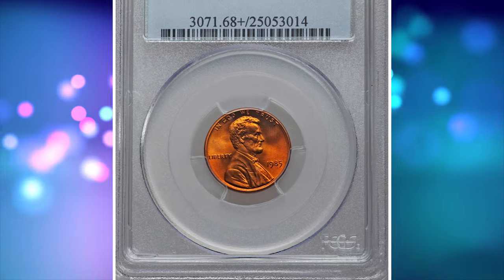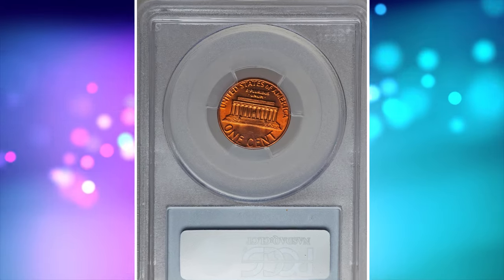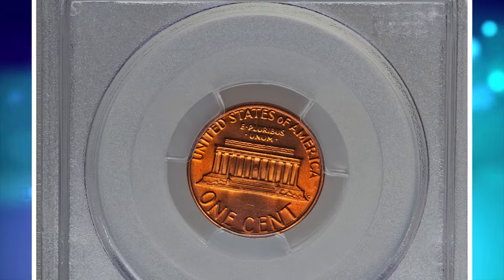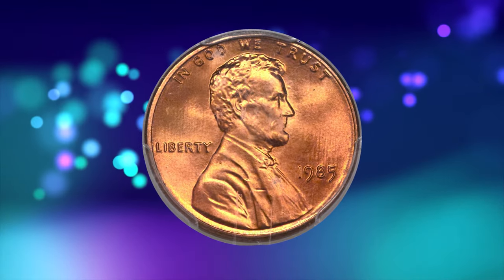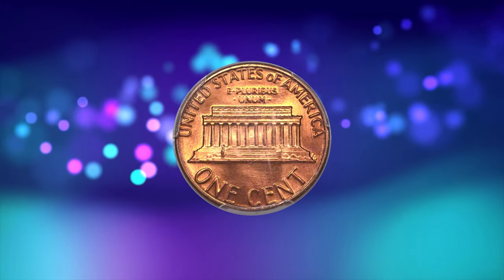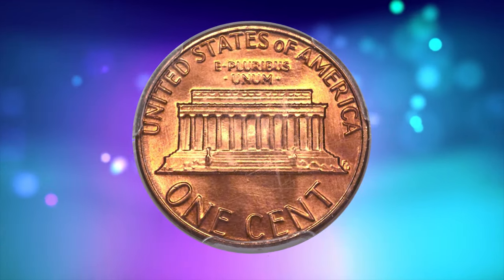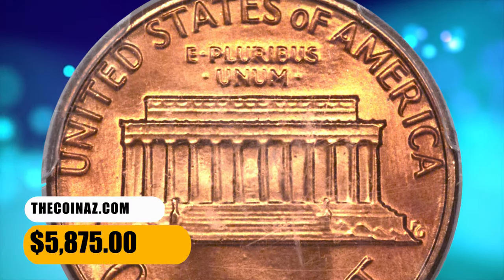Number 3: 1985 Lincoln Cent in MS-68 Plus Red condition. This magnificent 1985 Lincoln Cent is one of only 12 coins certified in this lofty grade at PCGS, with just a single finer. The design elements exhibit razor-sharp definition and the pristine original red surfaces radiate vibrant mint luster on both sides. It was sold for $5,875.